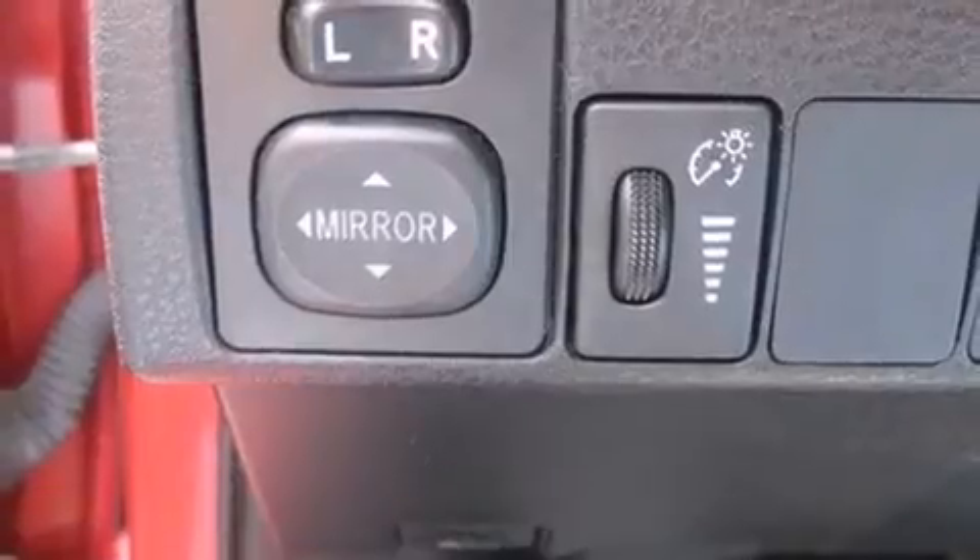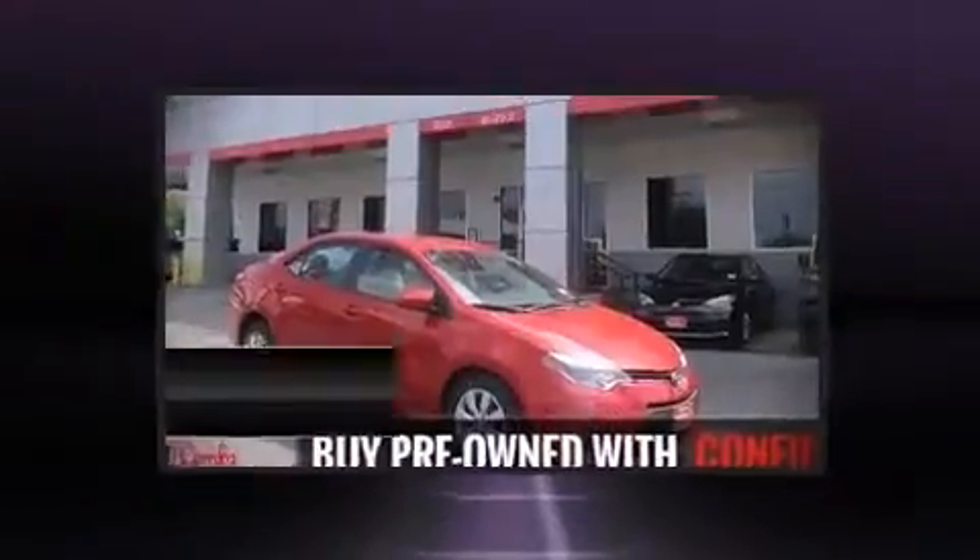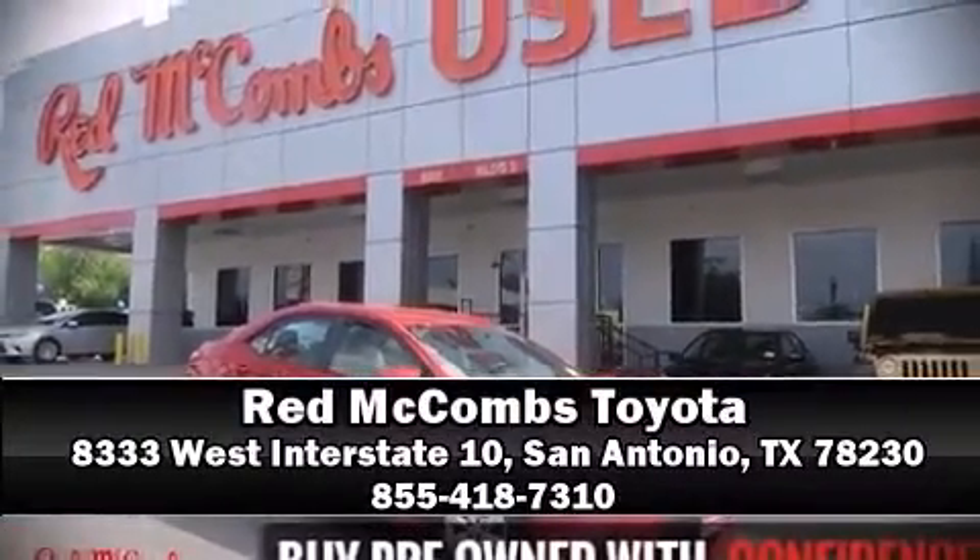We have a skilled and knowledgeable sales staff with many years of experience satisfying our customers' needs. Stop in and take a test drive. You can see it on www.carfax.com.